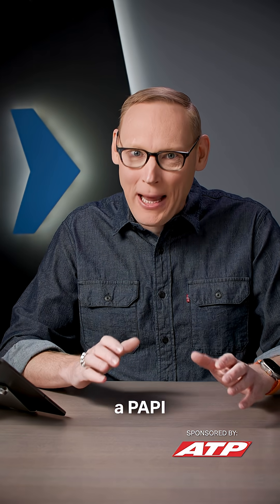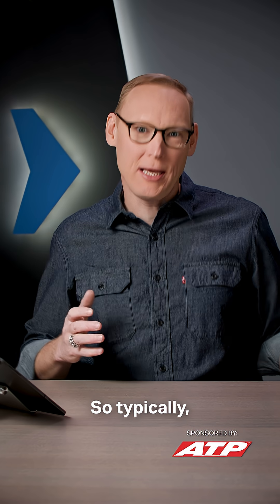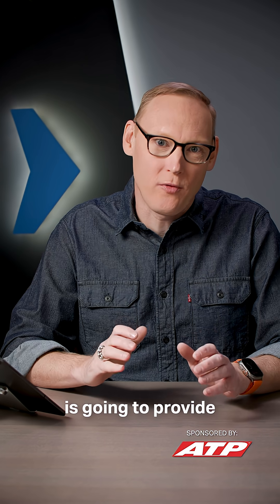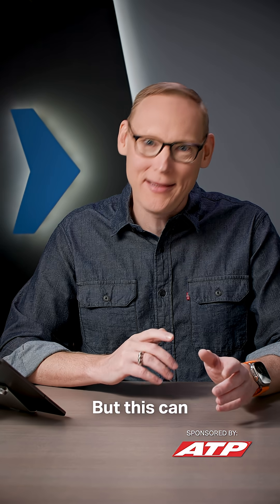How far out does a PAPI provide acceptable obstacle clearance? Typically, a PAPI is going to provide obstacle protection within plus or minus 10 degrees of the runway centerline and out to a distance of 3.4 nautical miles, but this can be amended in the chart supplement.